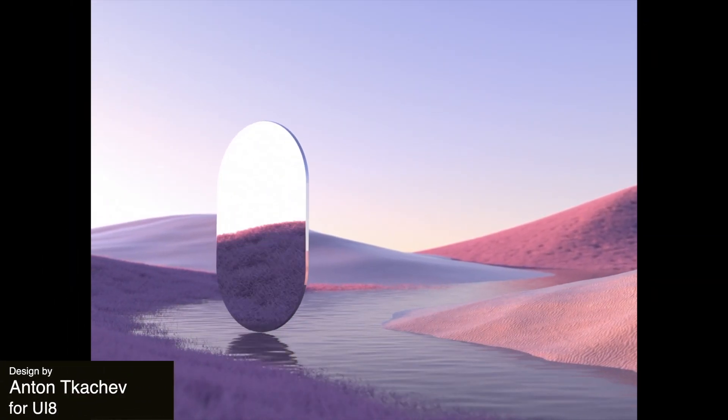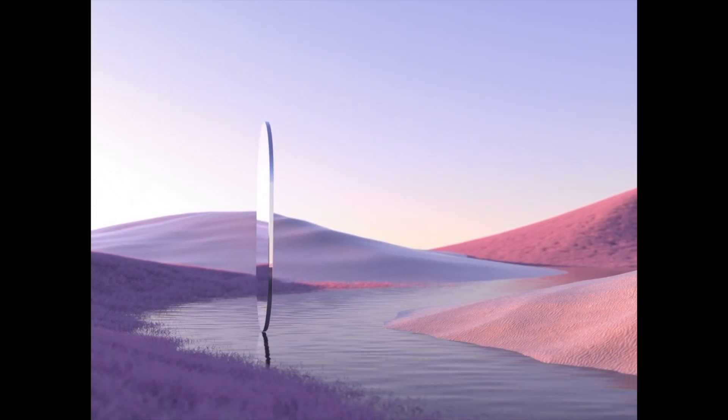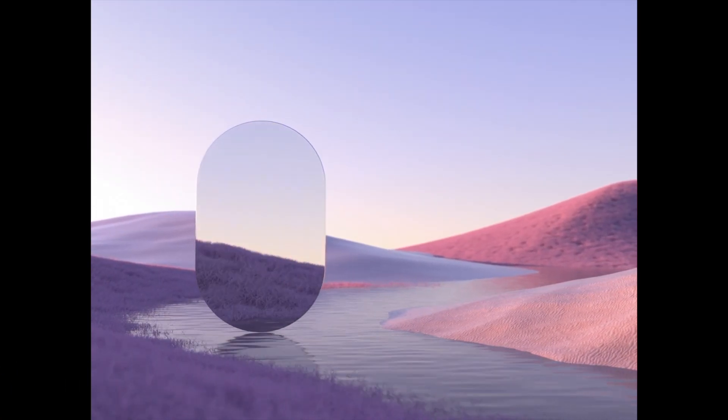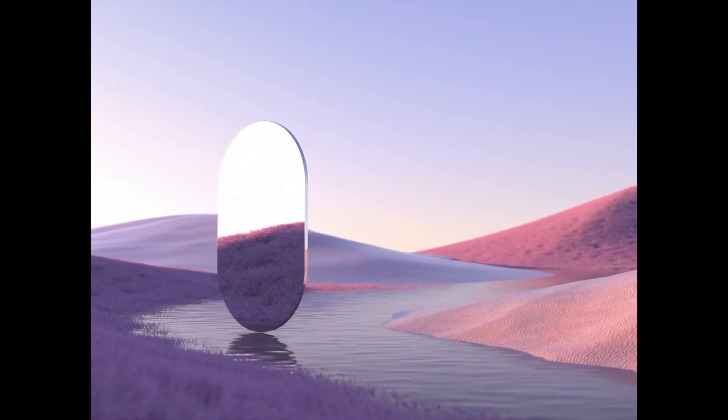This mirror animation is just gorgeous and gives me some major desert sunset vibes. The design is meant to convey a calming feeling, and it sure does in this very artistic and surreal way.